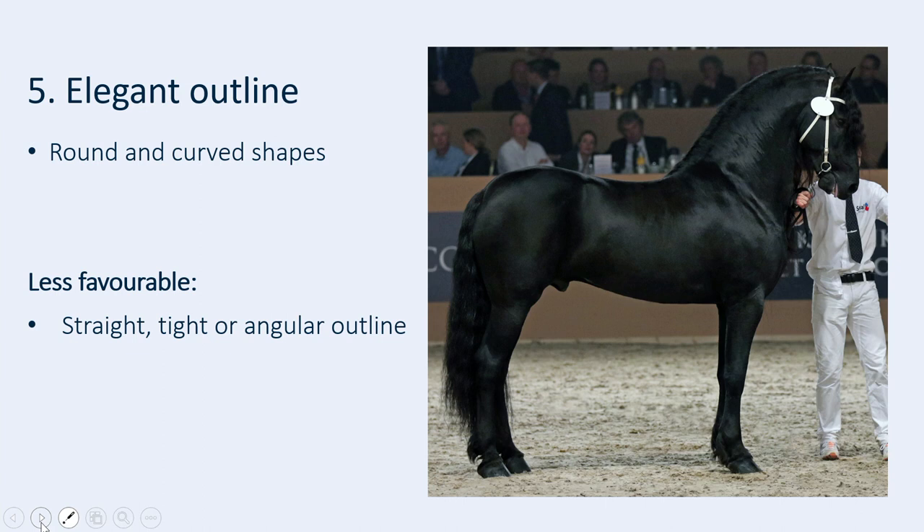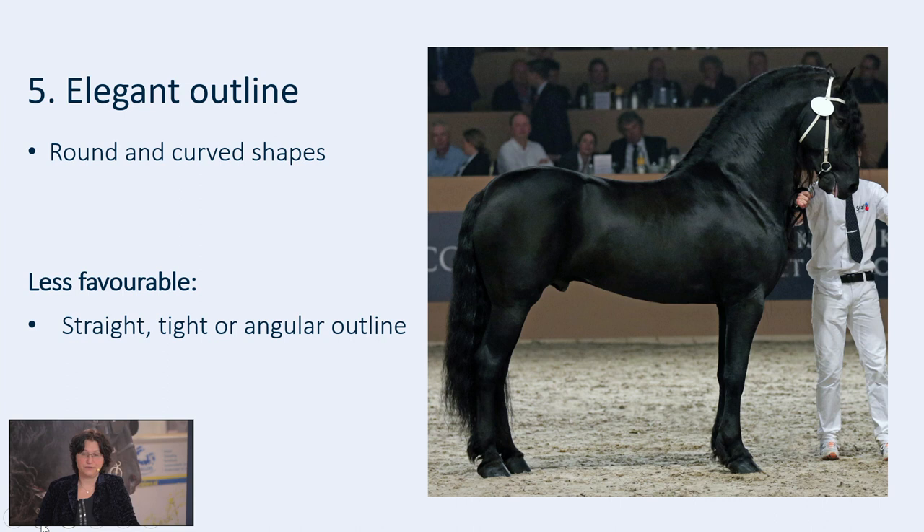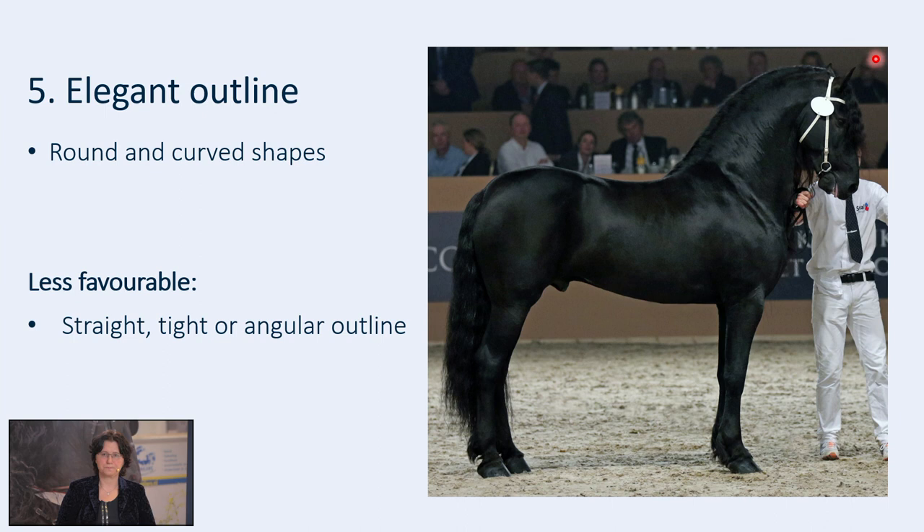Then the last aspect of the breeding type. We focused on the head and the front of the horse. Besides the color and the feathers, we also looked at the total picture of the horse — the outline of the horse. We like to see an elegant outline with round and curved shapes. This is an ideal picture of the elegant outline.